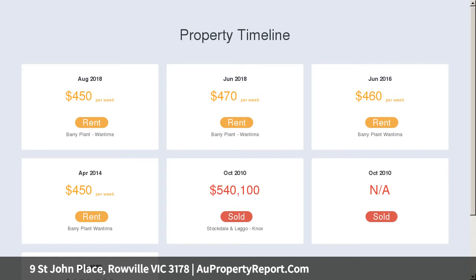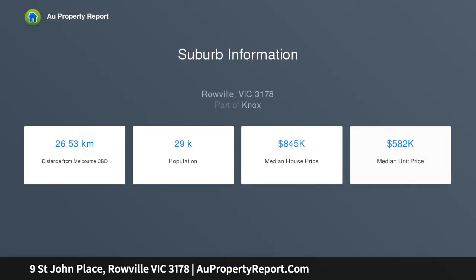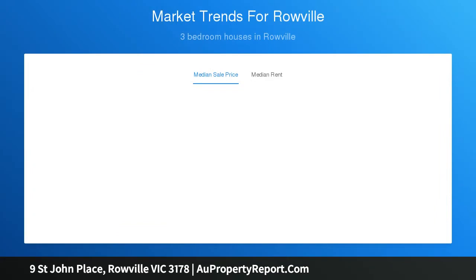The L-shaped lounge and dining room flows over plush carpet and connects through to the open-plan meals zone, family room and kitchen where classy stone benches are matched with Bosch appliances including dishwasher, subway tile splashbacks plus a convenient breakfast bench.